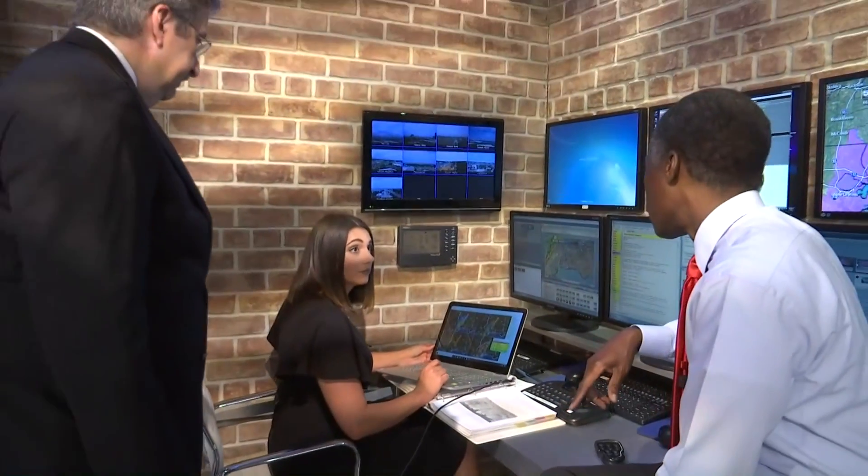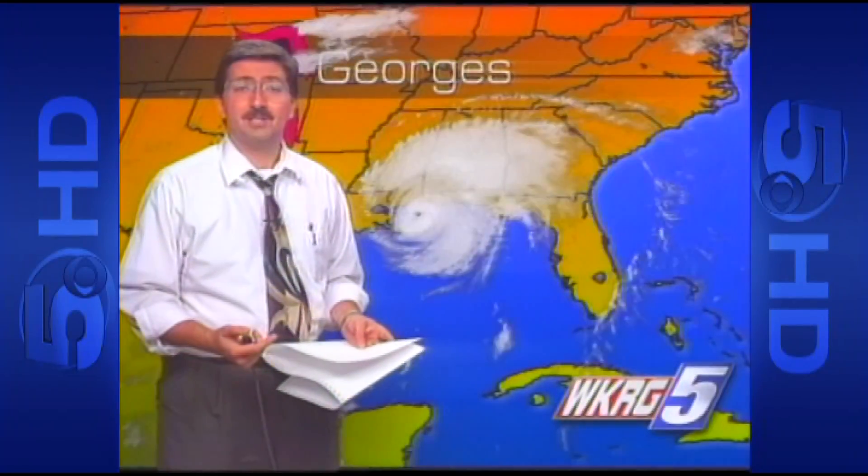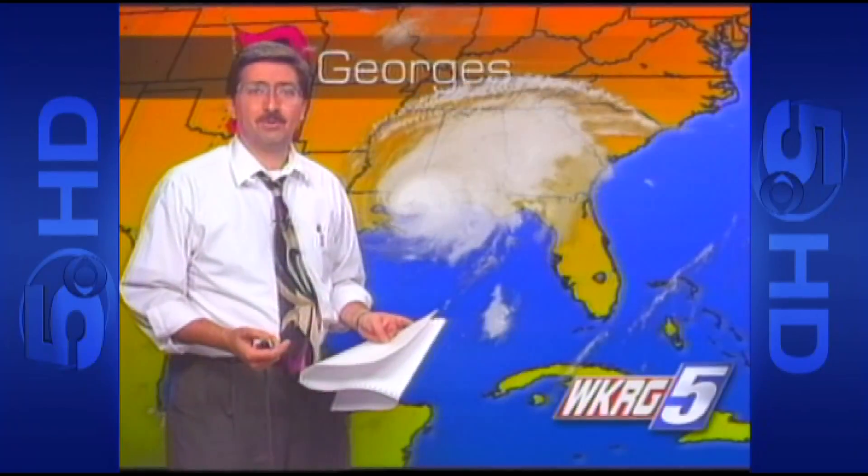20 years later, that's still how the First Alert Storm team operates. Meteorologist John Nodar, WKRG News 5 — then, as now, local coverage you can count on.